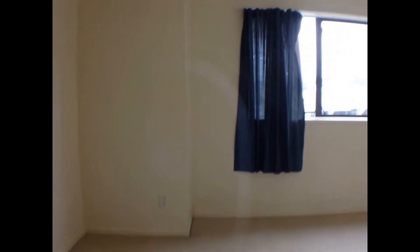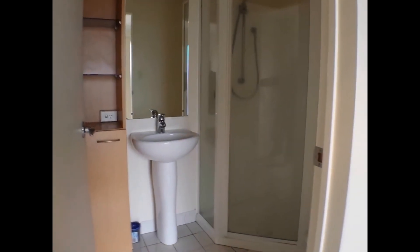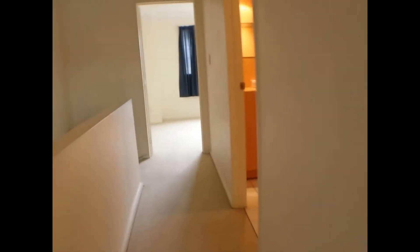Heading upstairs to the next level where there are two more bedrooms, a master bathroom and an ensuite bathroom. All these areas have plenty of wardrobe storage. Going straight ahead to the master bedroom — in the master bedroom you also have your own private ensuite. Going back down the hallway is the master bathroom for all the other rooms.